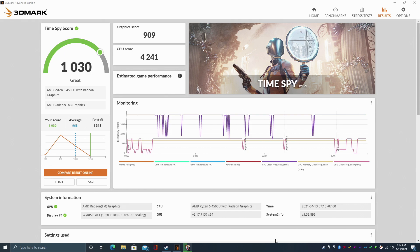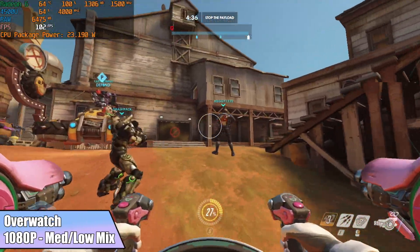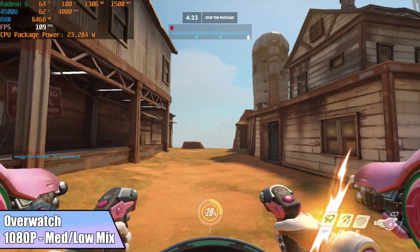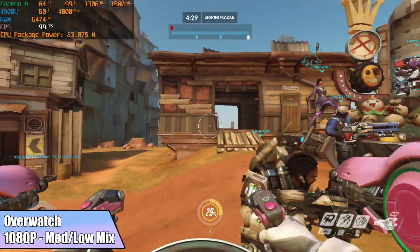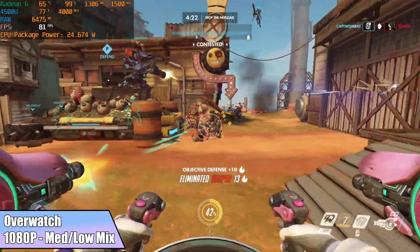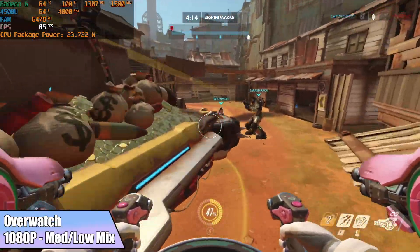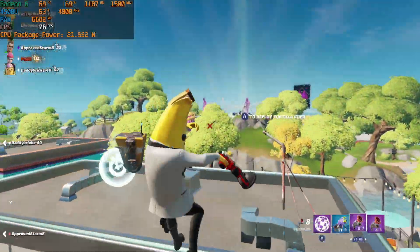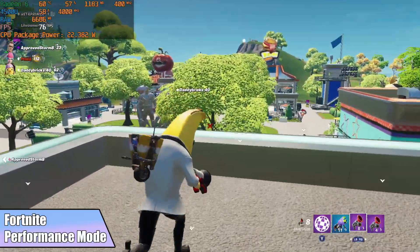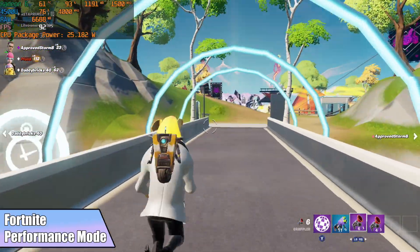This is not a gaming machine whatsoever, but it doesn't mean we can't have some fun with it. Overwatch at medium-low mix at 1080p averaged 83 FPS — fully playable and still looking good on this tiny machine. Fortnite at 1080p in performance mode got an average of 92 FPS, which was unexpected — that new performance mode really does a great job with lower-end systems.